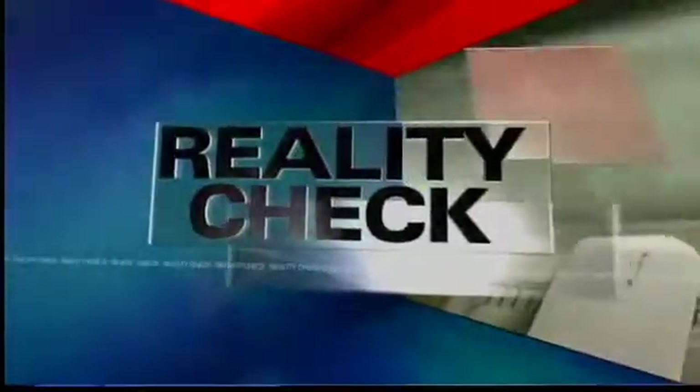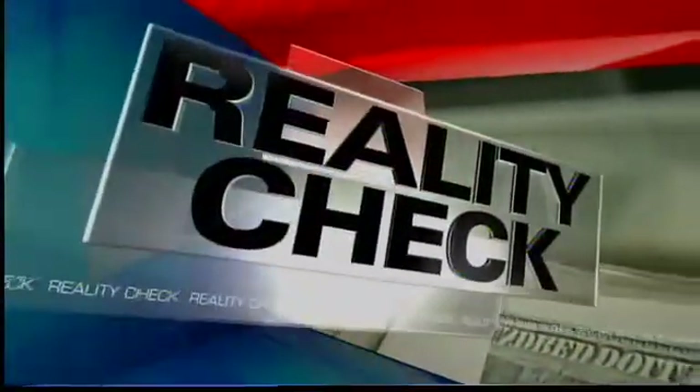If you're eating dinner right now, this story may not be for you. We found downright disgusting things on every piece of produce we tested — bacteria, even fecal matter. Local 15's Andrea Ramey tested produce, organic and non-organic, and looked at ways to get rid of the ick lurking in your salad in tonight's Reality Check.